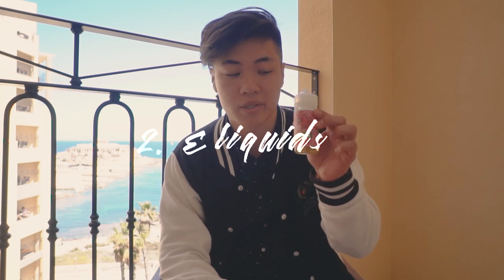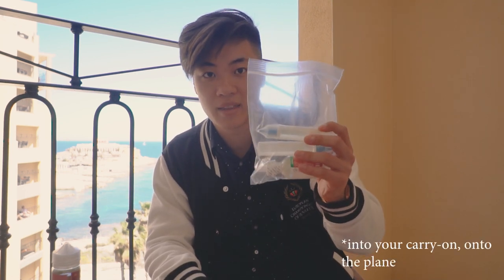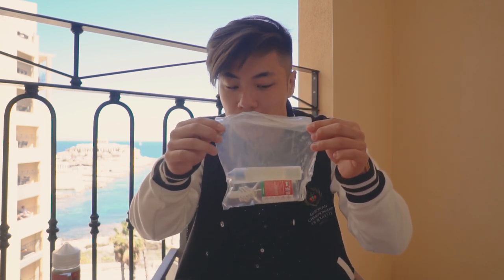The second tip is about e-liquids. For your e-liquids and liquids in general, the maximum bottle size is 100ml. This bottle right here looks very big but it's actually 100ml, so I can bring this onto the plane. If you have any bigger bottles, put those into your check-in luggage, but make sure you're not over the weight limit or you'll pay extra. If you're bringing juices in your carry-on, they'll make you put them in a plastic bag like this. Some airports have smaller bags, so just keep in mind you'll have a small bag for all your liquids — not just e-liquids, all liquids.